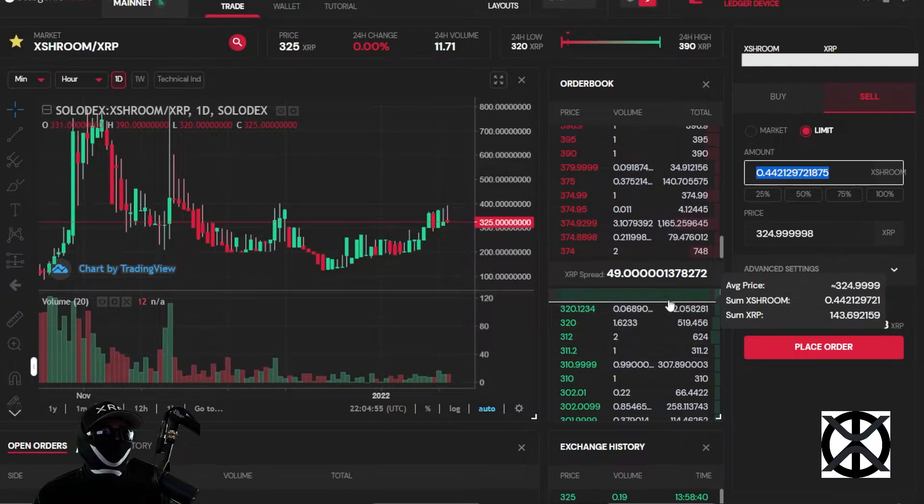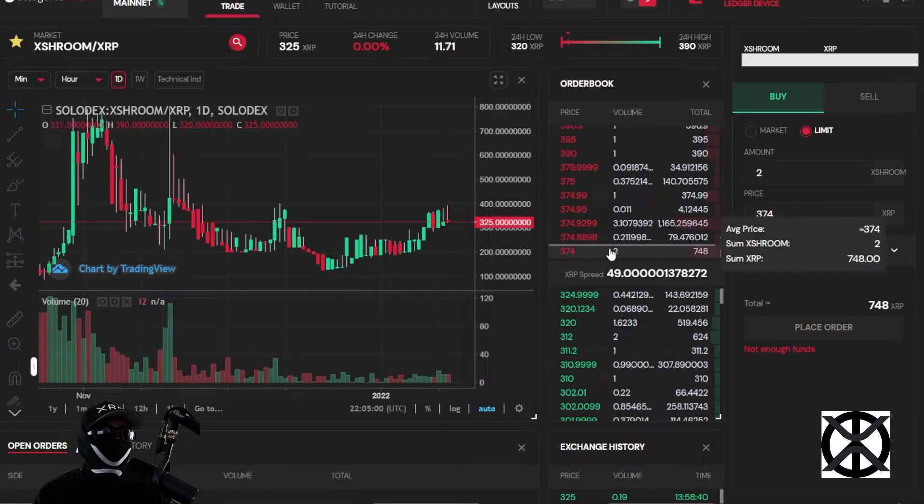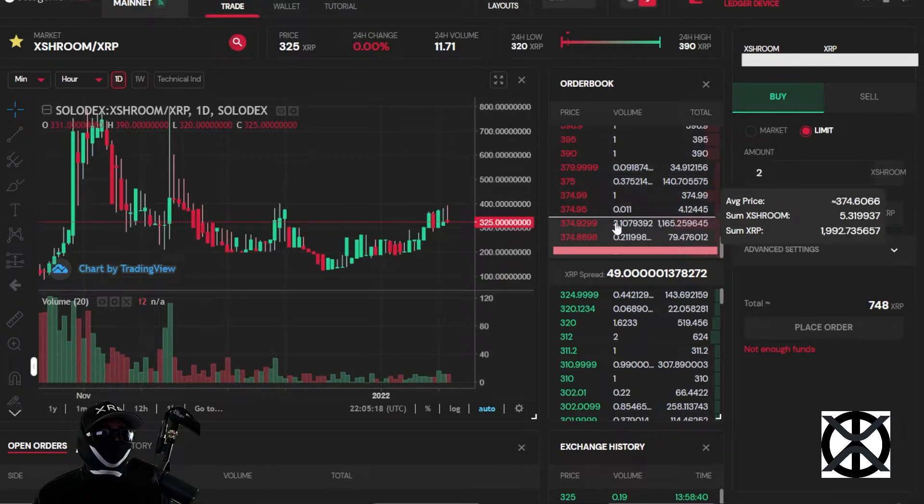All the other orders will shift up. Similarly, if you click on a sell order — say they're selling 2 tokens at 374 — it'll switch to buy mode. Once you sign and place the transaction it executes that order. That order is now complete, has no more tokens to sell, gets deleted, and the rest come down the list.